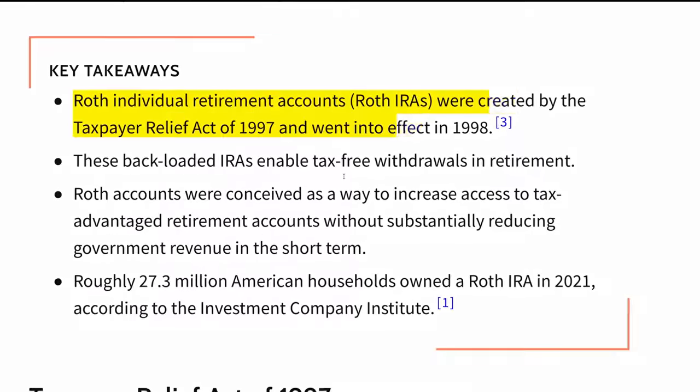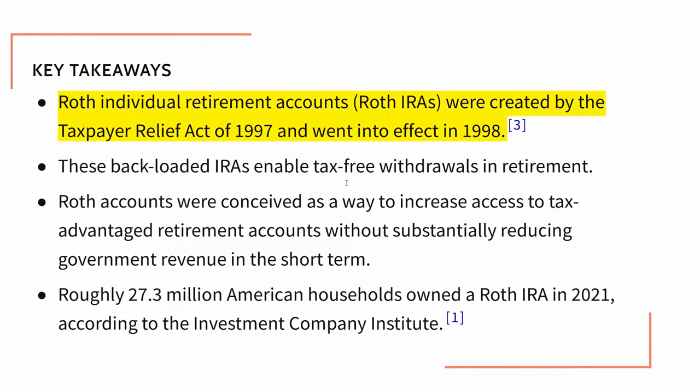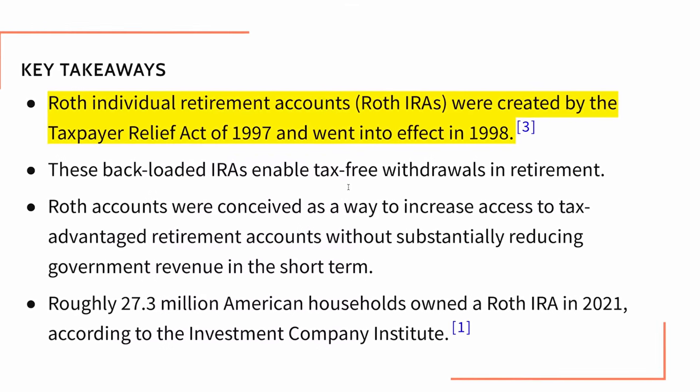When you start drawing on the retirement account, that counts as income and you pay whatever taxes you owe on the amount of income you take from that account. Fast forward a few decades to 1997 and Congress again changed the game, allowing another option — a special type of retirement account called a Roth IRA. The Roth IRA was created in 1997 and went into effect in 1998. These IRAs operate essentially the opposite of the traditional IRA.